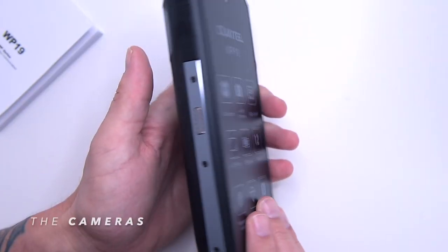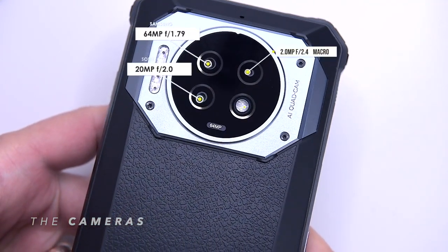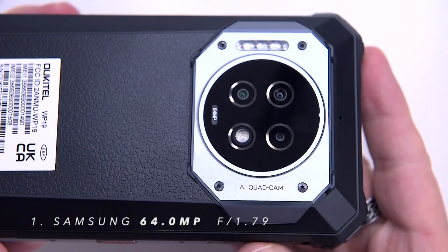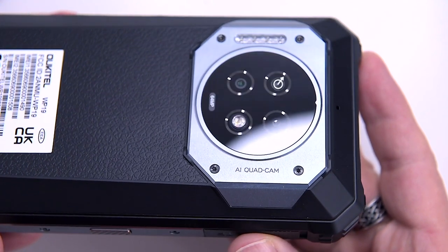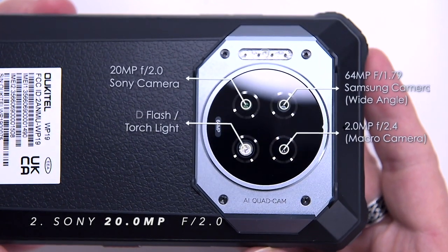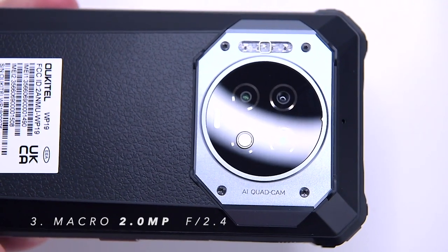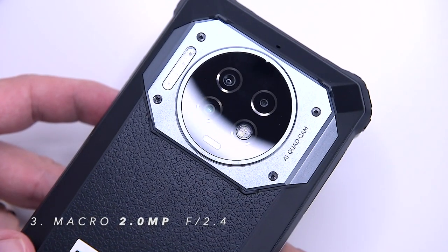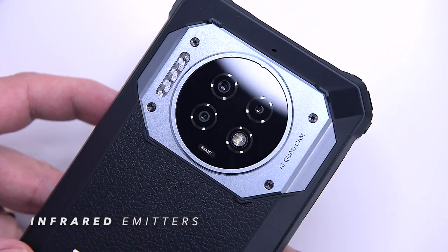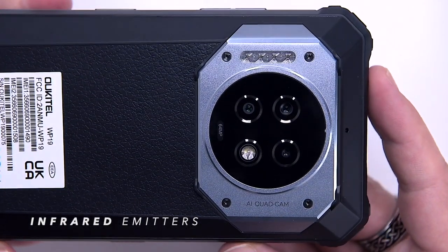Unlike other rugged smartphones, the Ukitel WP19 does not compromise on its cameras. The phone features a main Samsung 64-megapixel camera with a focal ratio of f/1.79 — the lower the number, the better. The secondary Sony IMX350 20-megapixel night vision sensor with ExmorRS technology will help you capture high-quality images even in pitch black night. There's also a 2-megapixel macro lens camera, ideal for close-up photos and video. Moreover, four infrared radiation emitters for night vision at the back of the WP19 significantly expand the visual range in night vision up to 20 meters, making it perfect for wildlife photography.